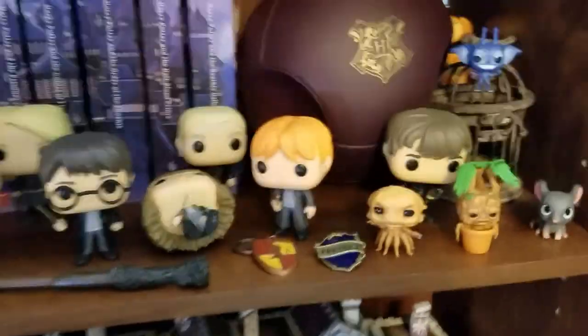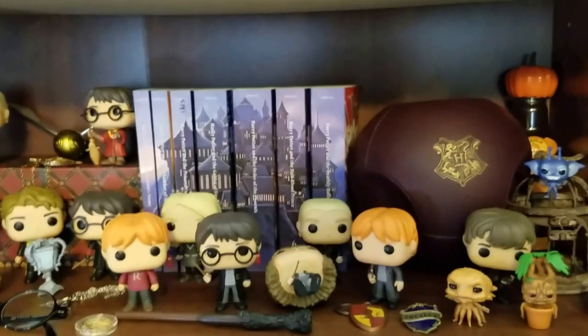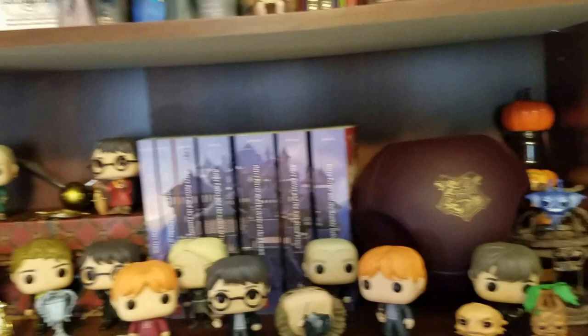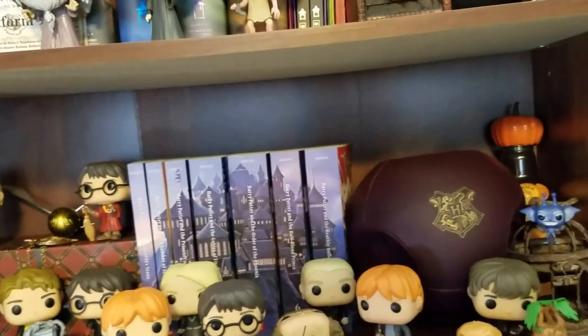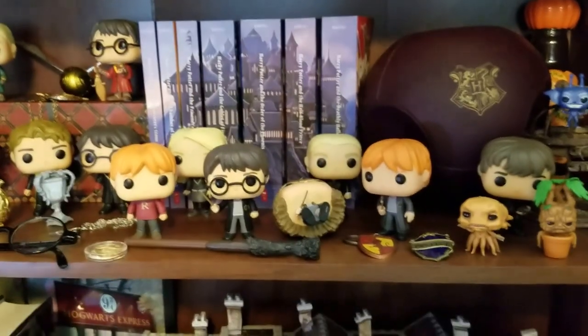So I hope you enjoyed the tour. This is definitely not the least bit of our Harry Potter merchandise, but it is what we keep out on display. You can find other things in my Harry Potter playlist and I hope you enjoy. Thanks so much, and I'll see you later. Bye!